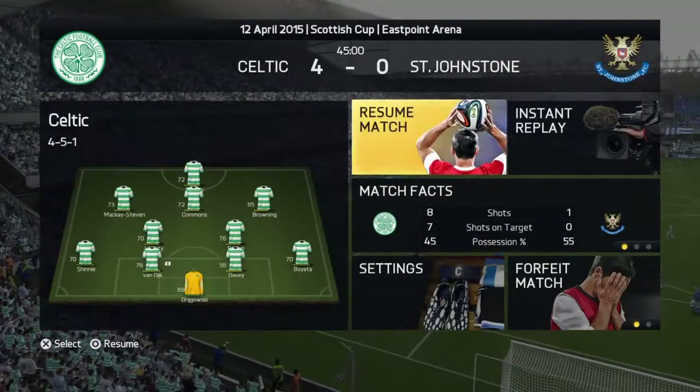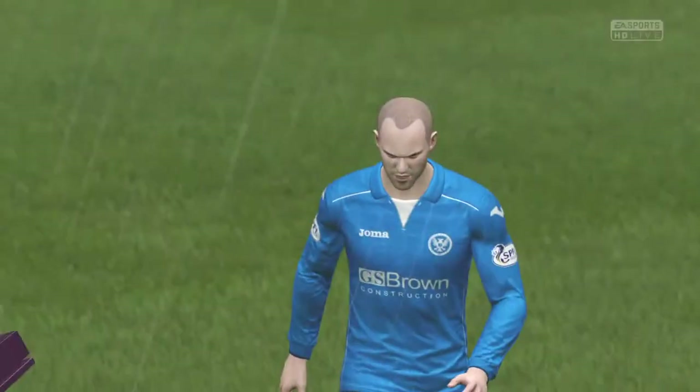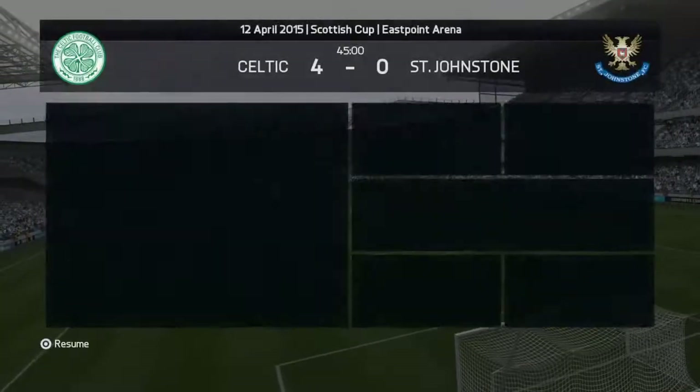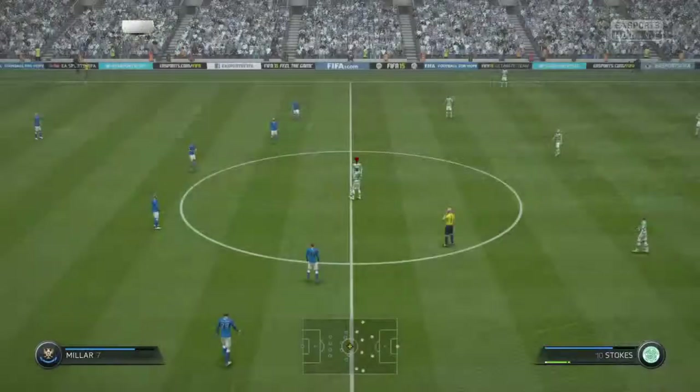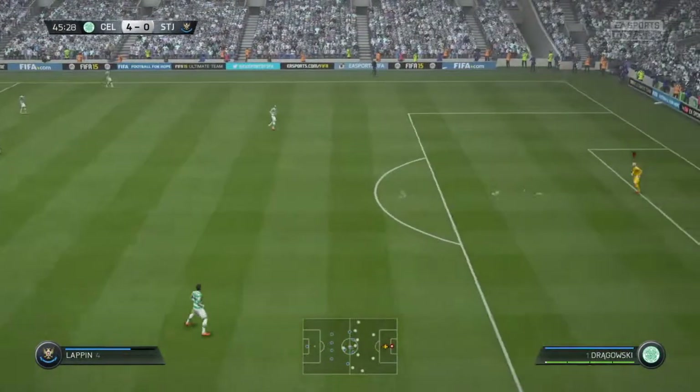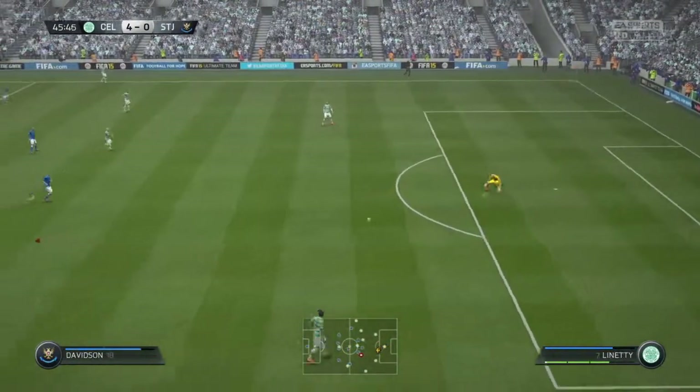We reach halftime with a score of 4-0. Let's take a look at the highlights from the first half, and then we'll be back over to your commentary team for the rest of the match. The team that are trailing have to take their example from the team that are winning as we start the second half.